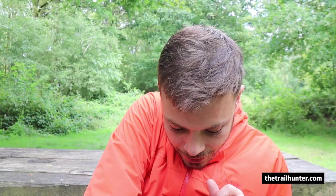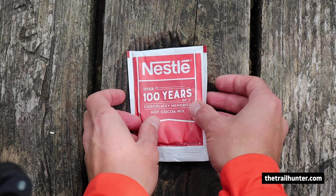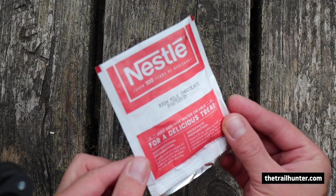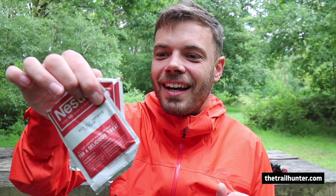Next up, these — I don't know if they do these in the UK, but these are Nestle hot chocolates. Just with water, these are the best hot chocolates I've ever had. You know when you're on trail and you're really hungry, or you miss your home comforts, and you have something that maybe isn't that great, but because you've been walking hundreds of miles it just tastes so good. Nestle — over a hundred years of chocolate memories and hot cocoa mix. That was a really good thing to have in my resupply box.